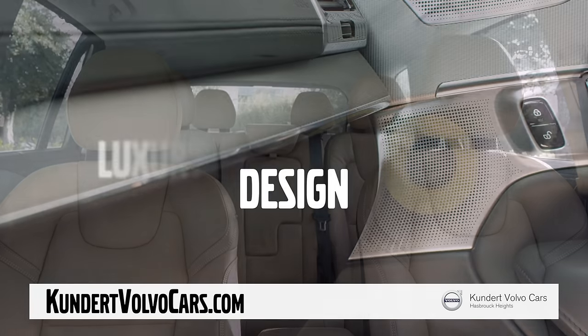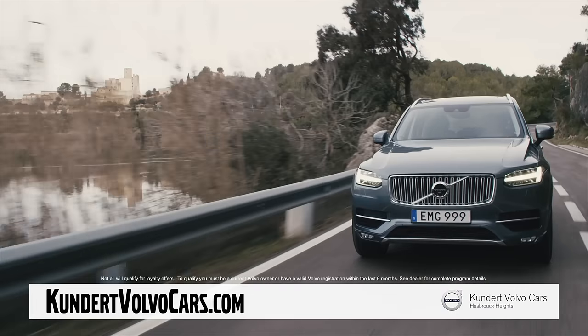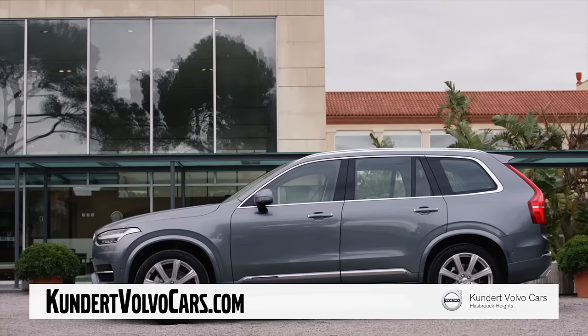Performance, design, and luxury, all coupled with aggressive loyalty offers. This is the time to get the Volvo you want at a price you can afford.